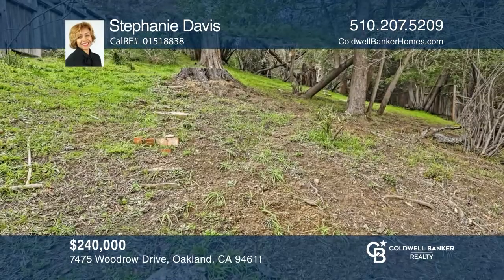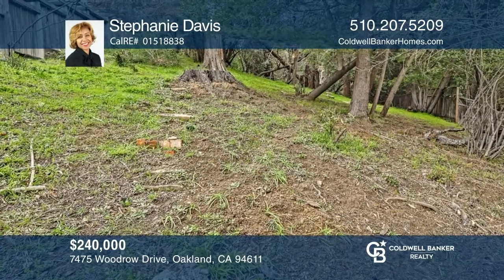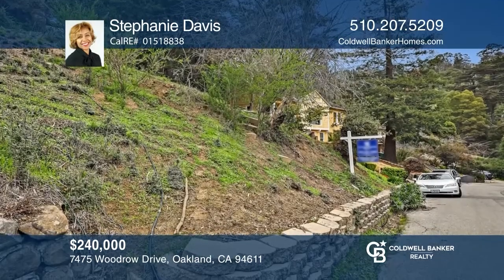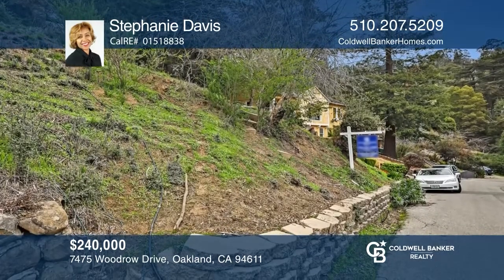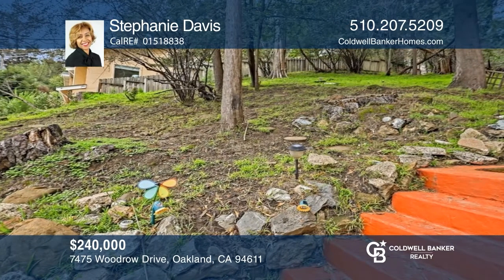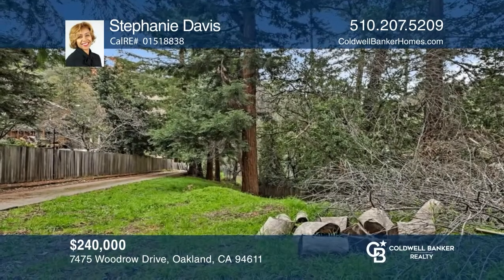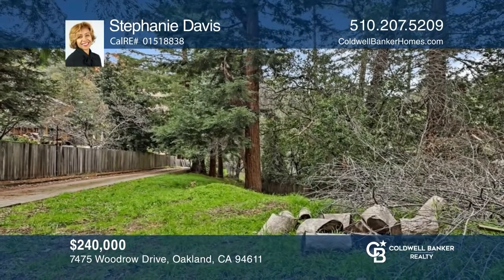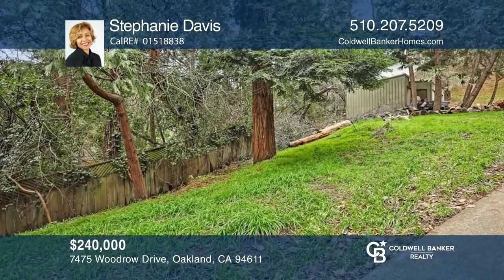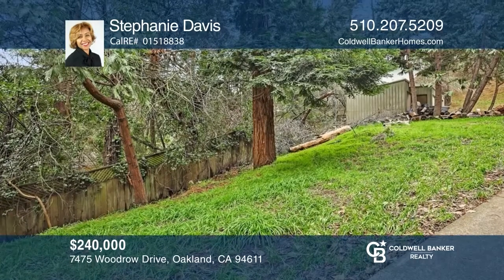Nestled in the picturesque Shepherd Canyon is your opportunity to build your dream home. Boasting an upslope lot with a multi-family use code, this property offers beautiful natural scenery. Located among existing homes and near schools, trails, and the public library, enjoy the small-town feel of Montclair Village. Build the home of your dreams by calling Stephanie Davis.